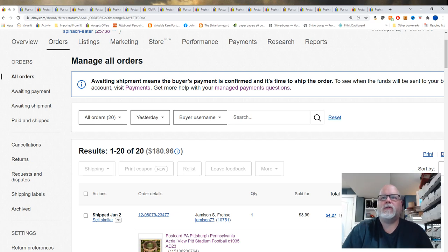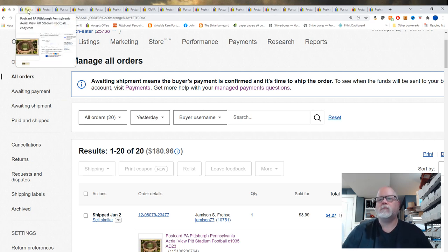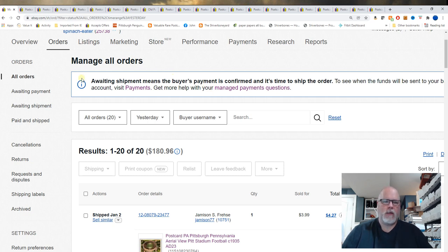Good morning everyone. John for Popeye's Postcards. We're going to do our daily What's Sold video. These are cards that sold on Sunday, January 2nd, and today is January 3rd of 2022. You can see on the screen 20 orders for $180.96. There was an order on HIP from yesterday, but I actually reviewed that in yesterday's video. Let's go ahead and get started.